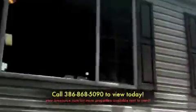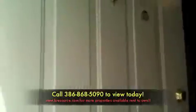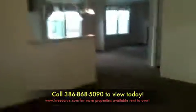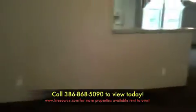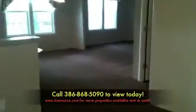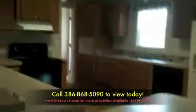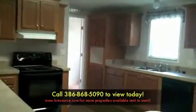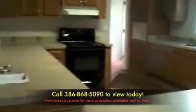This home was built in 2007, has brand new carpet, and is ready to be moved into. You walk into a very open floor plan with a dining room area and the kitchen, which has a stove, dishwasher, refrigerator, and plenty of counter space.